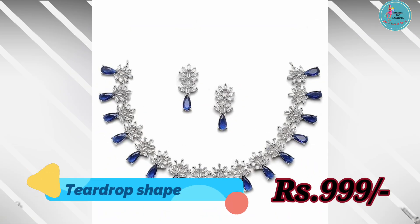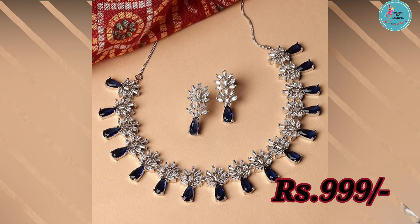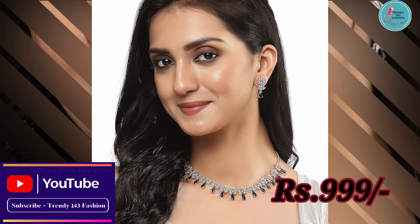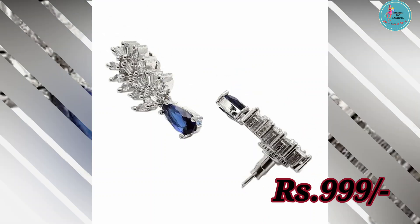Ye jewelry set perfect hai for casual wear. Its elegant design and high quality American diamond add a touch of luxury to your everyday outfit. Ye necklace set ko beautifully designed kiya gaya hai with integrated American diamond stunning, jo aapko casual look ko instantly elevate kar deta hai.